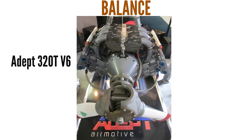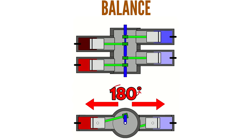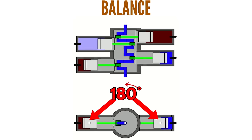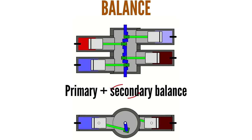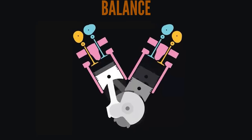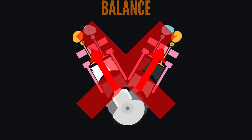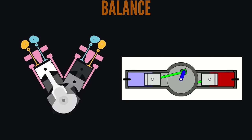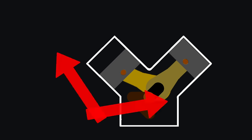Looking at the pros and cons of the V4 configuration: a V engine can't achieve perfect primary balance the way a boxer engine achieves it. The boxer 4 achieves perfect balance with pistons 180 degrees opposed, meaning the pistons cancel out each other's momentum for both primary and secondary balance, making it an extremely smooth running engine. On the V engine, it isn't possible for one piston to cancel out the momentum of the opposing piston. However, if the V has an angle of 90 degrees, it is possible to achieve perfect primary balance via the crankshaft counterbalance.